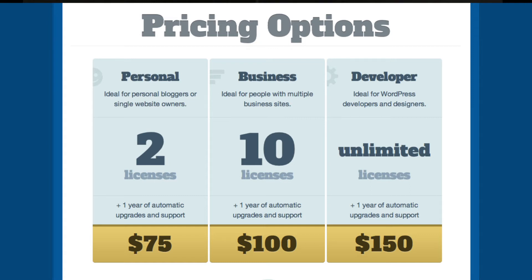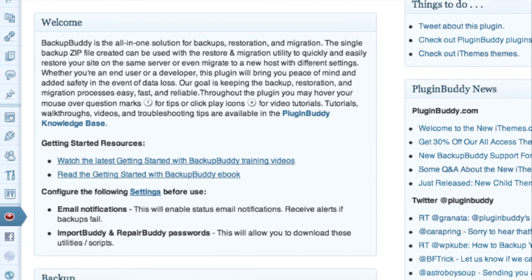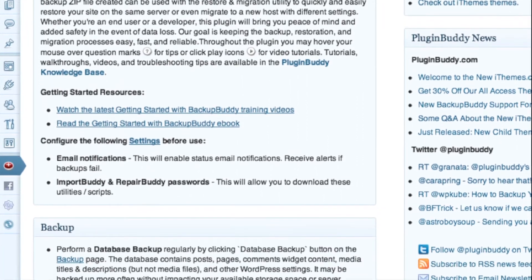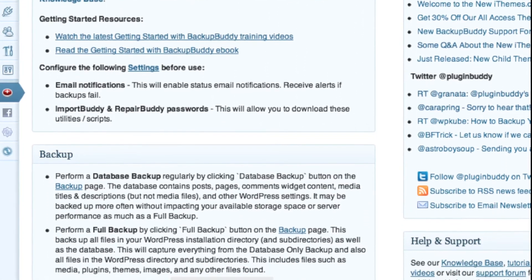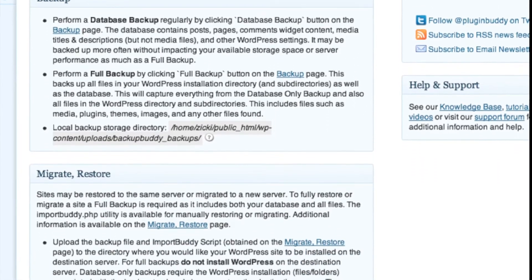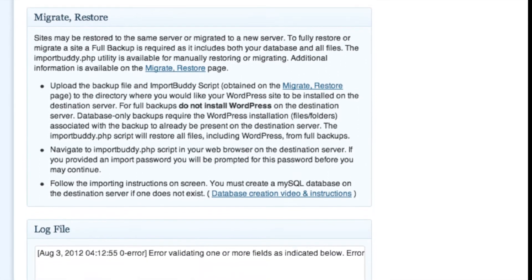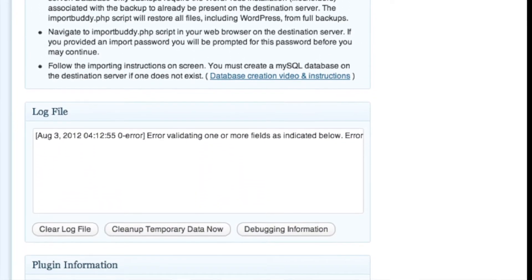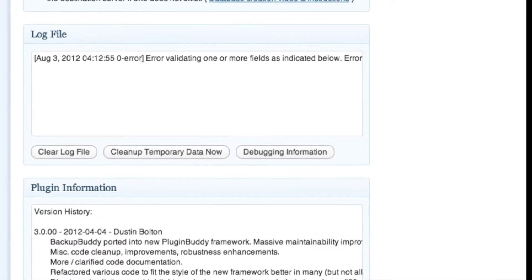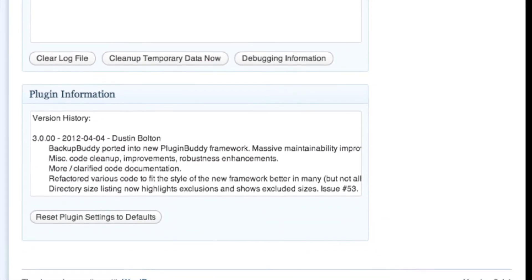With any premium plugin you do get support from them — custom support, custom forums within their website, things like that. Additionally, built right into the plugin on your WordPress-powered site, you get a tutorial walkthrough of how to use every function, which is great. That's something not offered by the free plugin — great for somebody just starting out with their first blog.